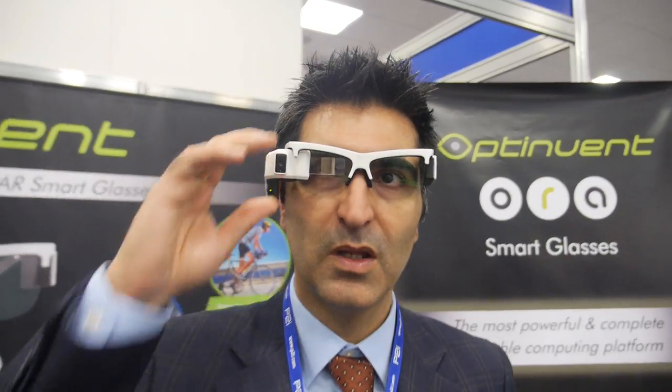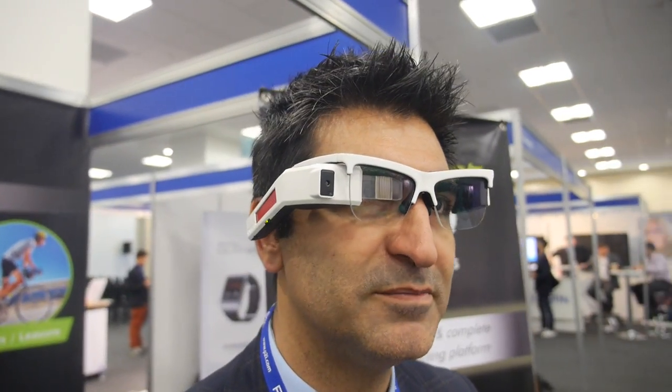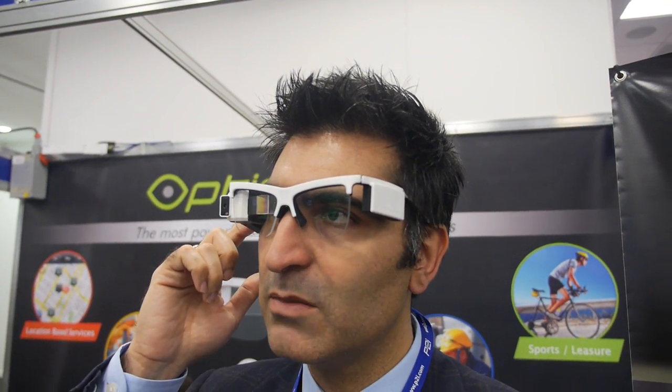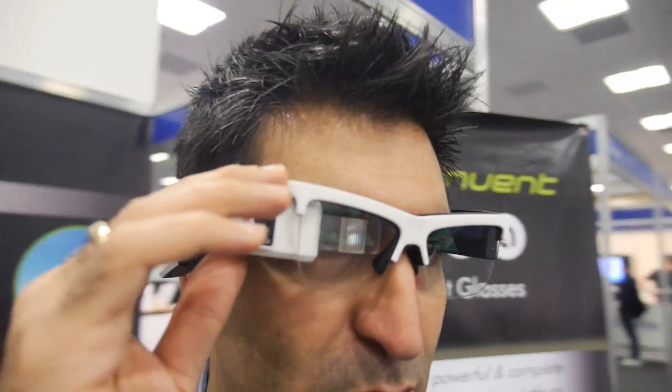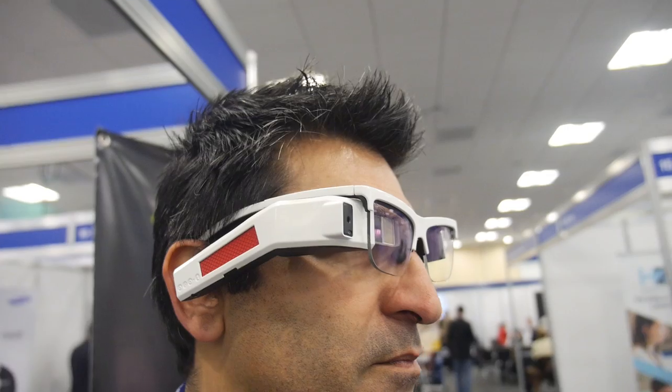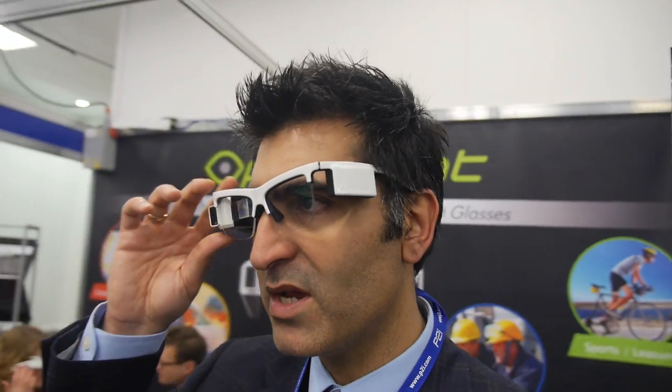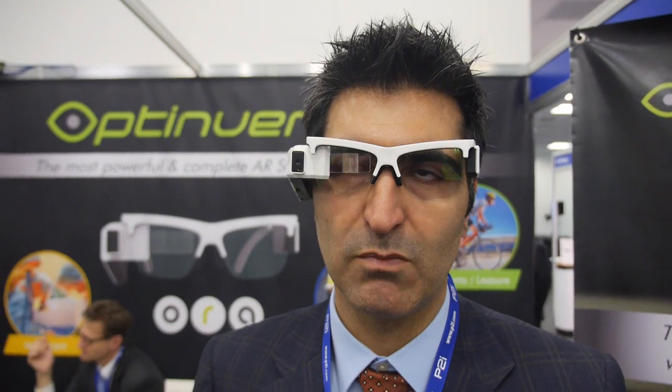Could you try to wear it? Sure. I don't know if white is my color, but... Is it possible to use prescription glasses? It's possible to put a prescription clip, but you cannot put these over your prescription glasses right now. So what's the price? The pre-order price is 700 euros for the hardware platform, plus SDK, plus support.